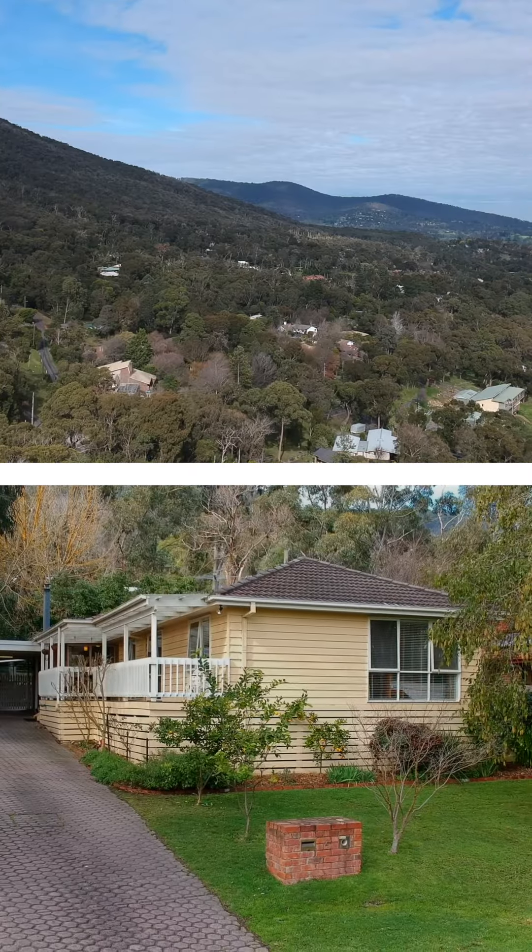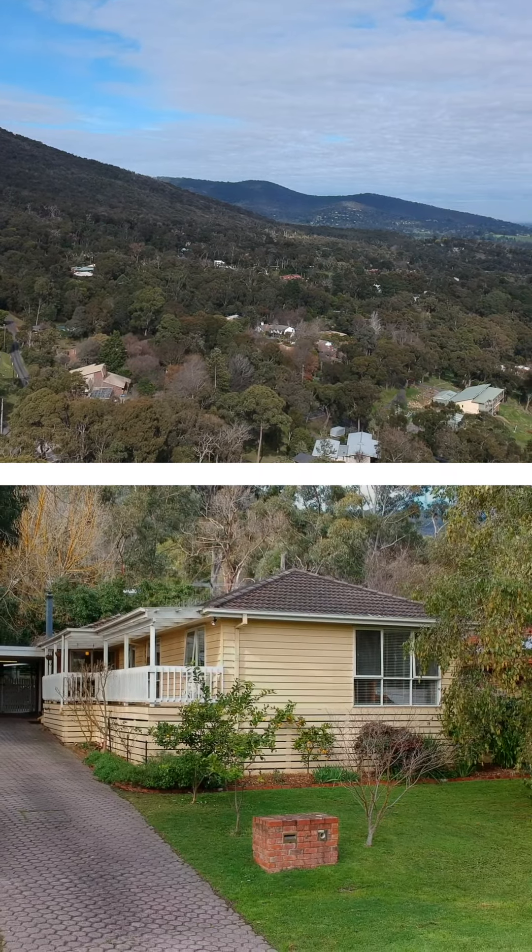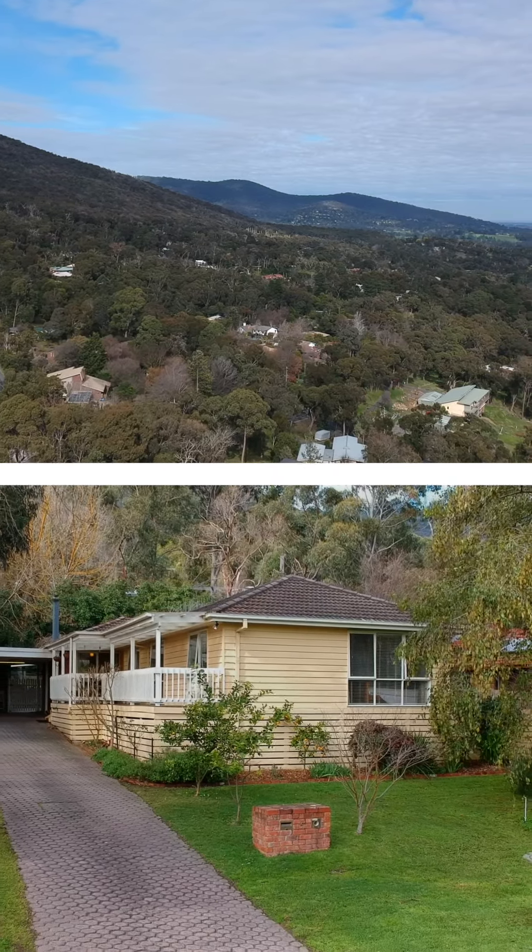Set in a great area, Montrose really does have a lot going for it. Family homes like this do not last. Feel free to give myself or Georgia Spencer a call. I'm Alan Dowdell from the Max Brown Real Estate Group and we look forward to seeing you at our next open home.